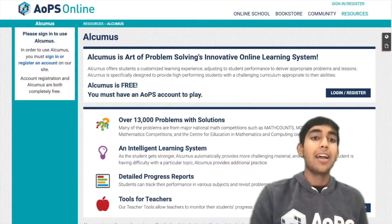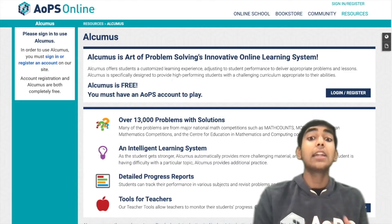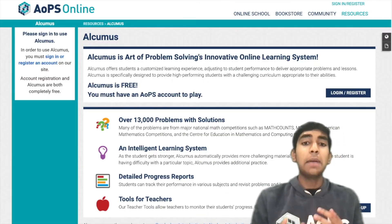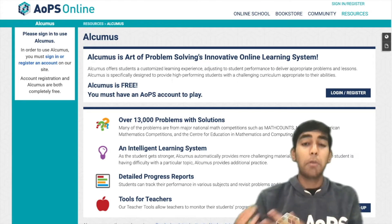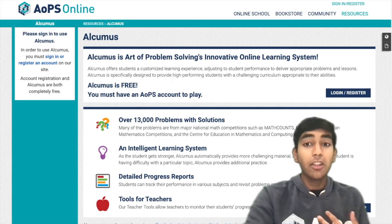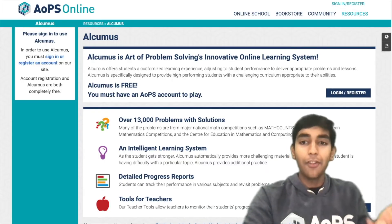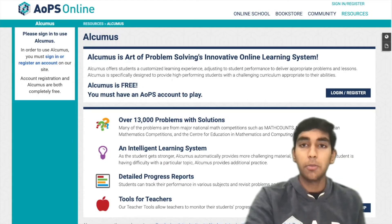Next, we have Alchemist. Alchemist is good for practicing problems where maybe you're struggling with a particular concept, or you're not able to do those problems accurately. Maybe you're really bad at getting casework problems right because of how many cases there are. You can practice whatever type of concept you're weak at — it gives you problems at your level. You can choose the topic over here on Alchemist.